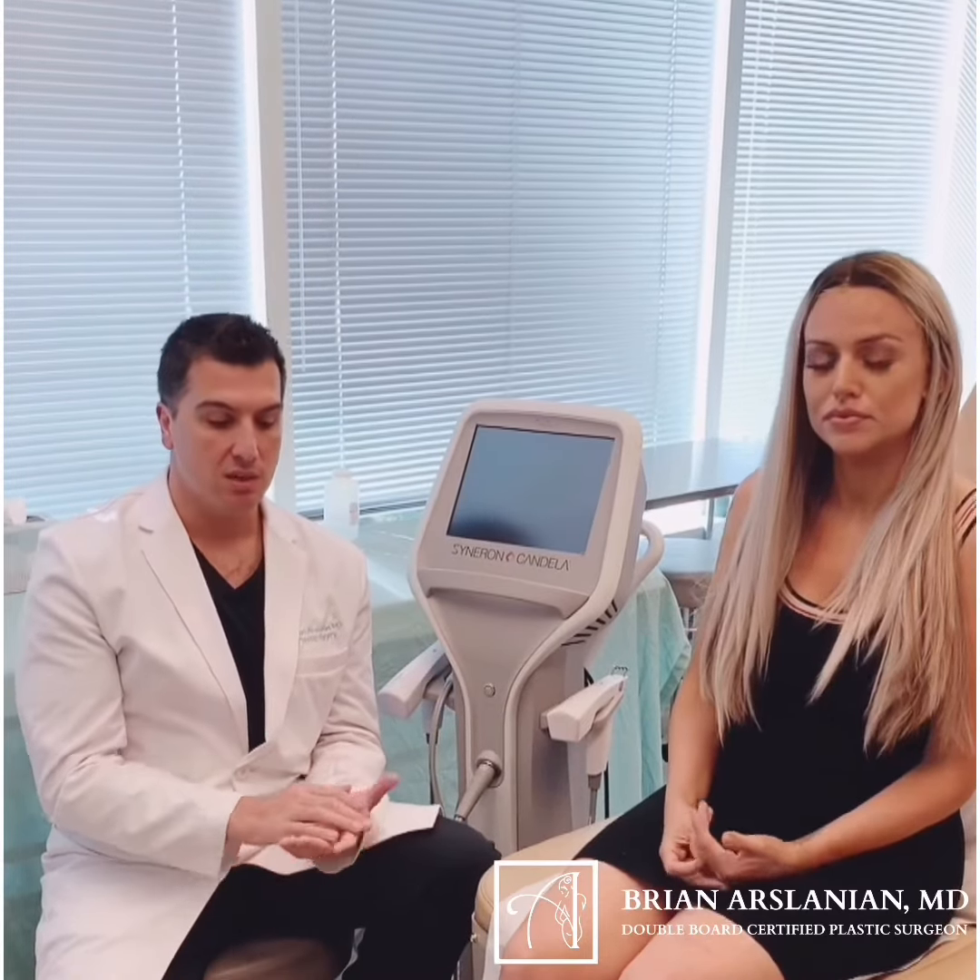ProFound, on the other hand, is working on the skin as a whole. It's helping to increase collagen and elastin production, it's going to thicken your skin, improve skin quality, and tighten the skin. So in patients with a little bit of loose skin getting into their 40s, 50s, and 60s, it's essentially going to give you a mini facelift without the downtime.